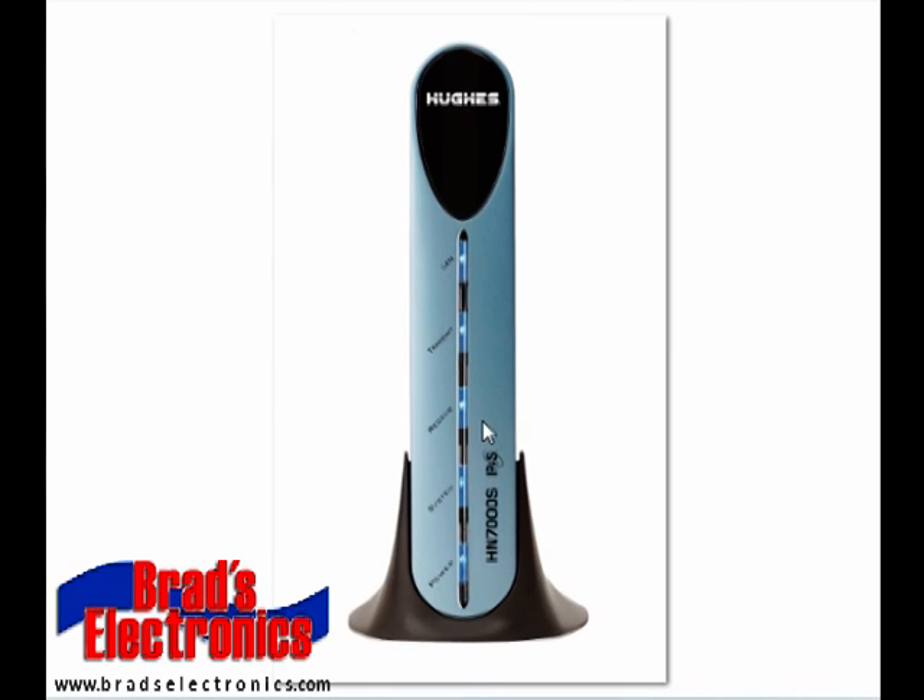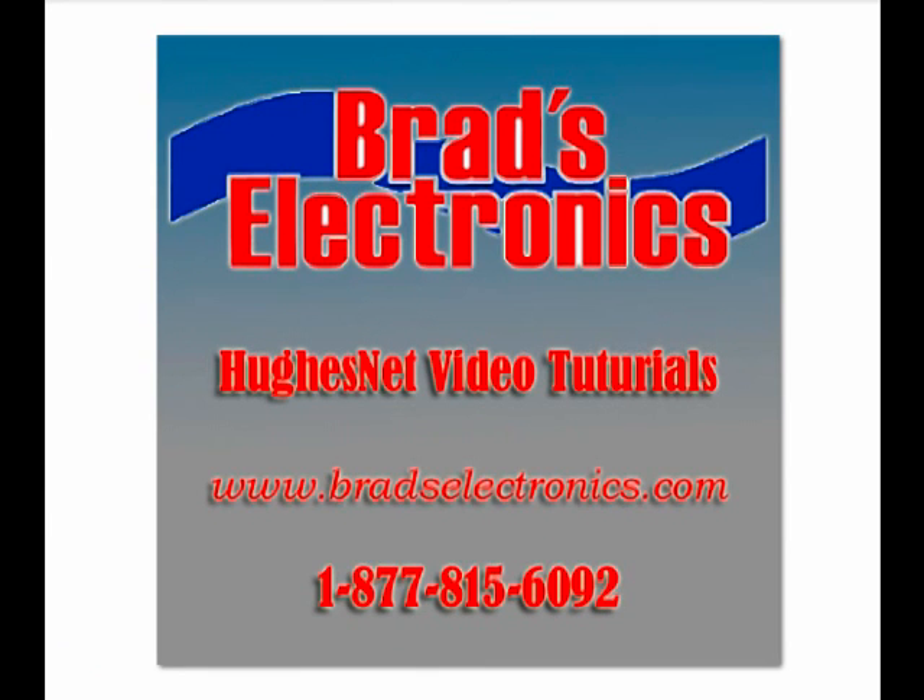When the modems first start up, usually the power light will come on, the LAN light will come on, the receive light will come on, followed by the transmit, and after sometimes three to four minutes, the system light will finally come on. This is under normal operation. If you have any questions or need further assistance, contact us at www.bradselectronics.com.